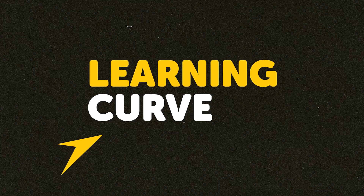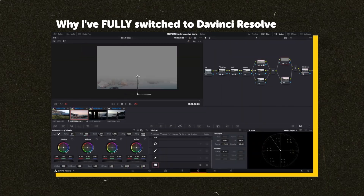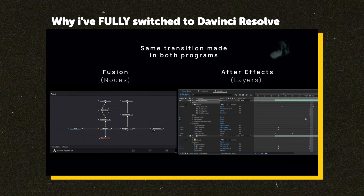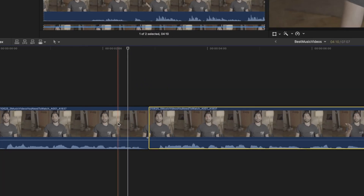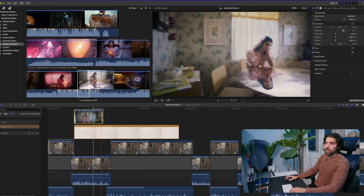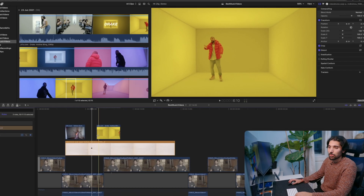How easy is it to get your head around each software? Premiere and DaVinci are similar, but DaVinci has a higher learning curve due to its node-based workflow in the Fusion and Color tabs versus the more traditional layer workflow familiar from Photoshop. Final Cut is the most confusing if you're coming from Premiere or DaVinci because of its magnetic timeline and lack of real tracks. But if you have no editing experience whatsoever, FCP is the least intimidating. FCP gets half a point for being the least intimidating to new users, but arguably the most challenging for experienced editors.